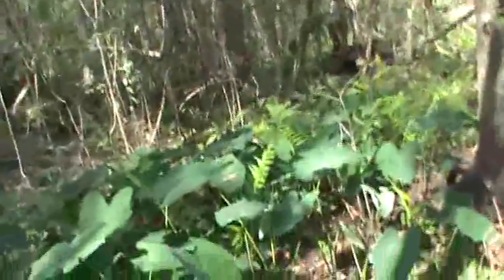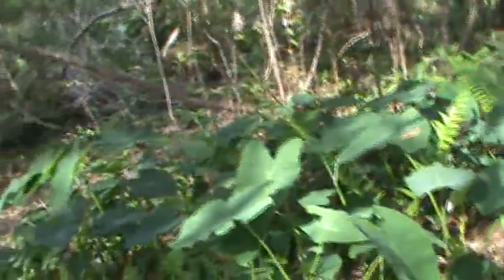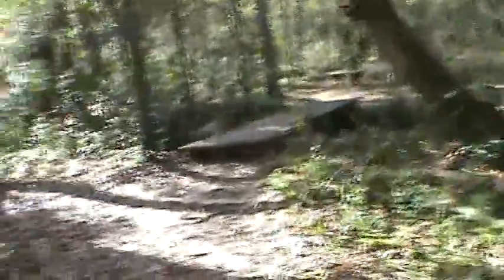Along with these — I believe these are an invasive species — these are elephant ears. They're actually kind of hard to get rid of if you have them growing in your yard, because they have a giant bulb that they grow from.